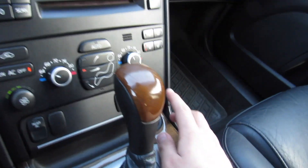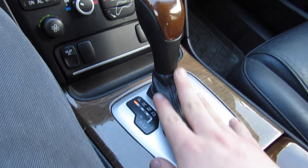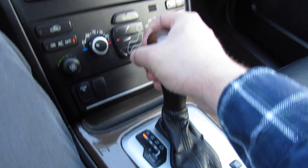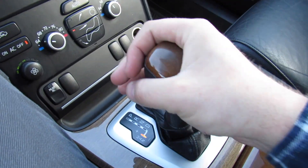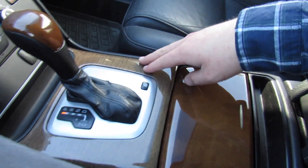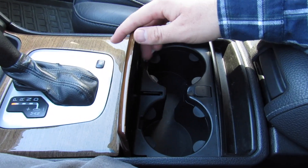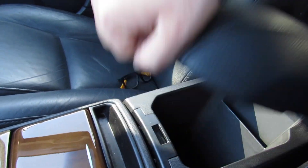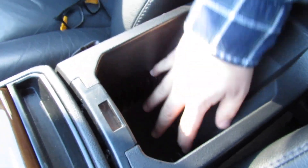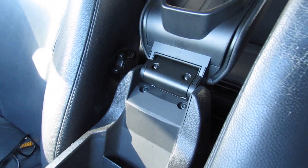Rear AC on and off as well as an outlet over here and storage. Wood grain around here and your leather-stitched shift boot, wood grain shift knob. This one does have the six-speed automatic with manual mode and you do have your winter mode right there. Cup holders underneath of this cover as well as your auxiliary input. More storage and a padded armrest right here, with storage inside including CD slots. This can also go all the way back and act as a tray for rear passengers.